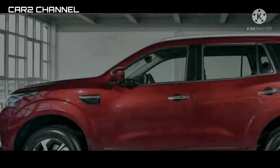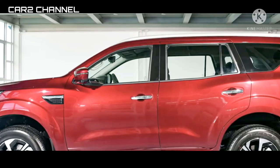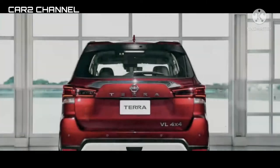Jika Anda mau menikmati segudang fitur dan kapabilitas All New Nissan Terra, semoga video informasi ini bermanfaat. Jangan lupa dukung kami dengan cara subscribe dan komentar yang positif. Salam, Kar Dua Channel.